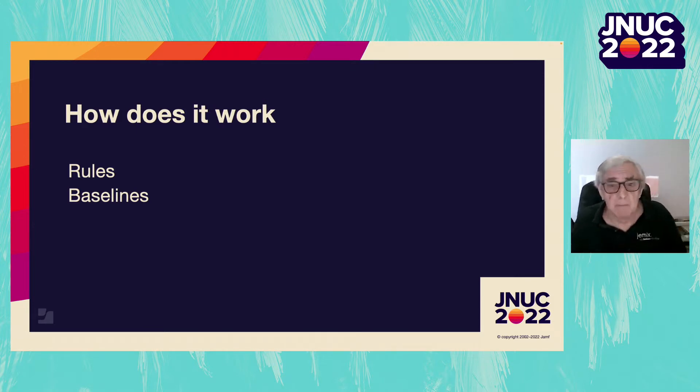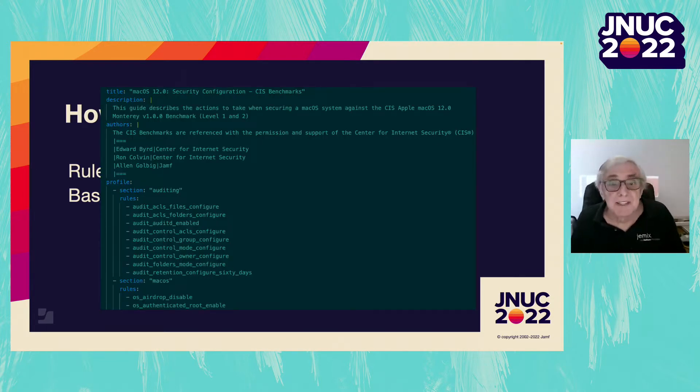The next piece is a baseline. A baseline is a list of the rules that comprise a benchmark. Here is an example from the Center for Internet Security CIS Level 2 baseline. At the top you can see some explanatory text, then the list of rules, broken up into sections — those sections become chapters in the PDF documentation. The first rule we looked at had an ID of audit_control_owner_configure, and the second with profile details was os_airdrop_disabled. Both are indexed in the baseline and everywhere else by that ID.